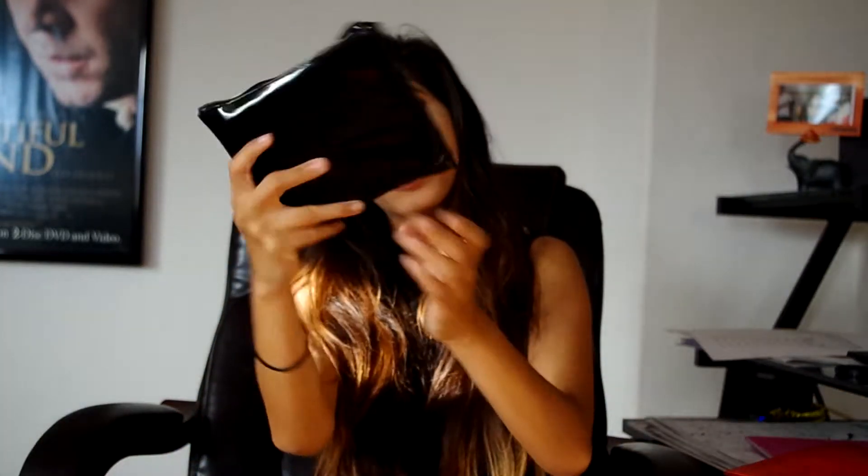We're opening up this Ipsy Glam bag that we got in October. The theme is Alter Ego. The Glam bag is gold right here and then it's leather right here. It's pretty cool looking, if you ask me. It's definitely a Halloween theme.